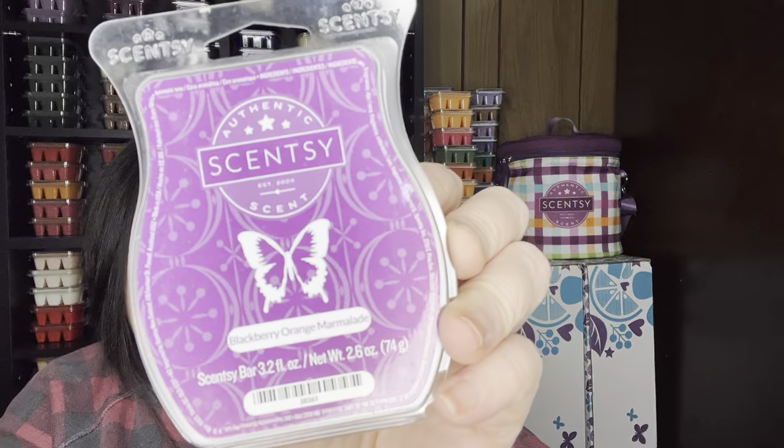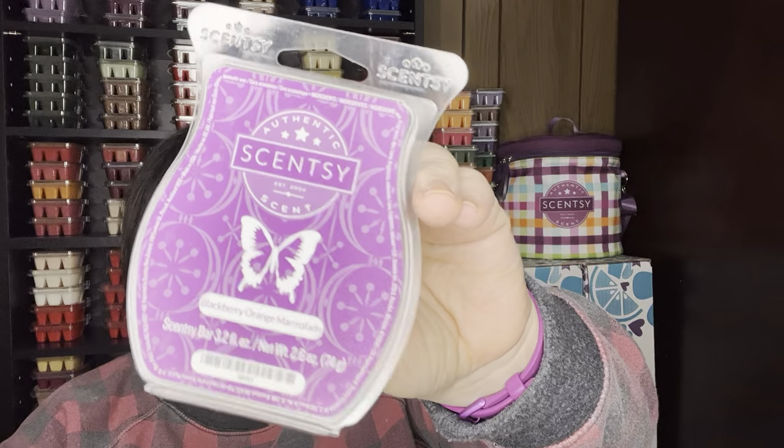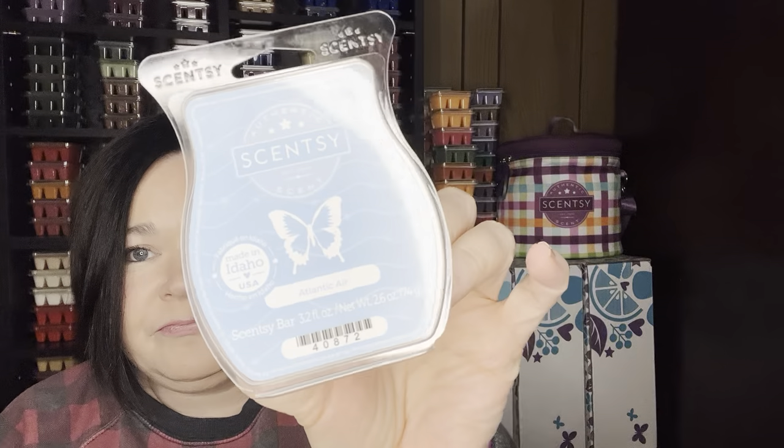Blackberry Orange Marmalade — just as it sounds, it smells like a sweet orange marmalade, which is like a sweet orange jelly, and then you get that blackberry with it. It's just sweet and super strong. I like to mix Camu Camu with that one as well. Atlantic Air — this is just a nice aquatic ocean type scent. Just gorgeous.